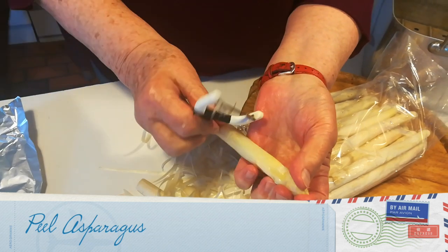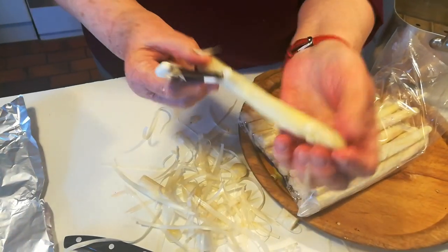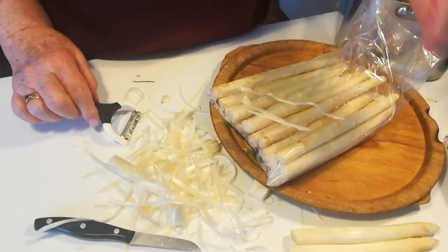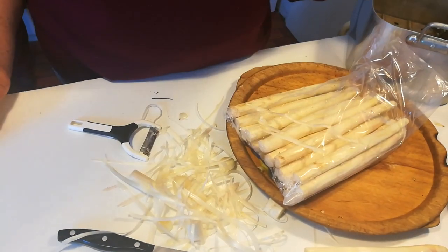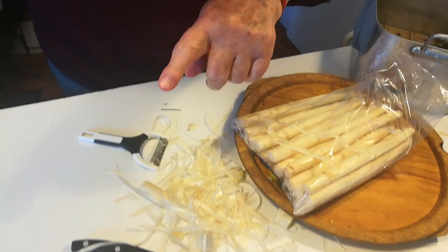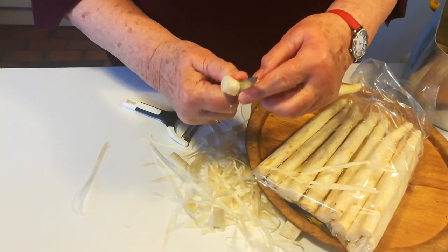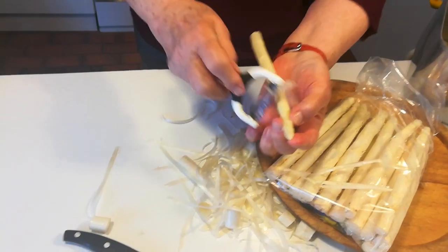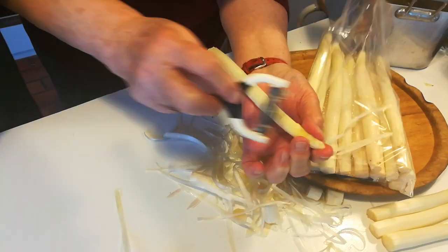Why is this asparagus so unique — how come it's white and not green? It's white because it's grown underground. My father used to have asparagus, and he would go every morning, and when you see it about a quarter of an inch above ground, he would use a long knife to cut it. You put asparagus plants in — you go to the nursery and buy them.